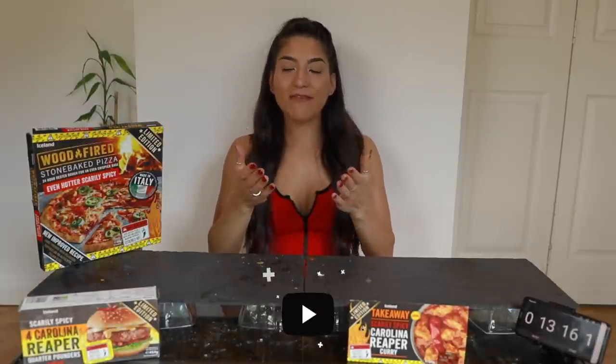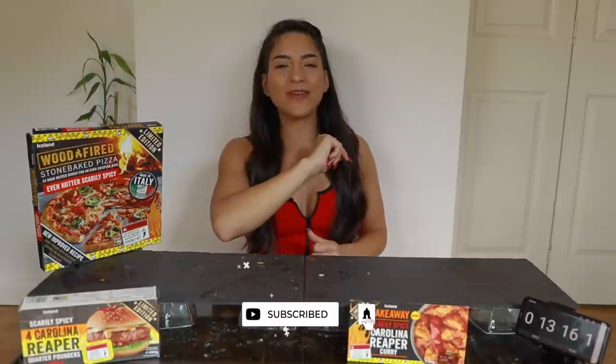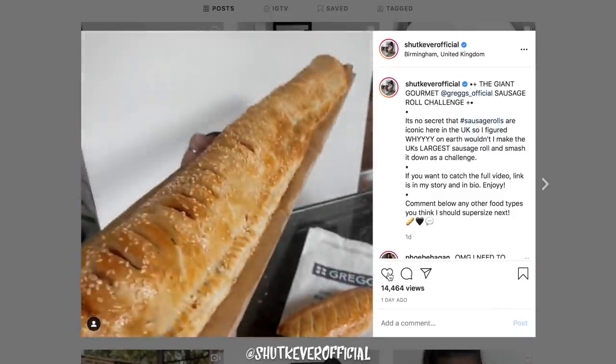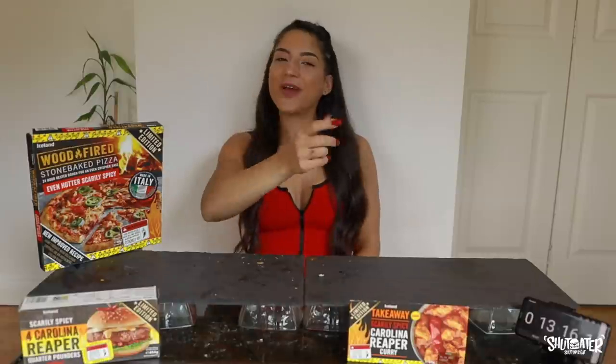That is absolutely everything from the scarily spicy range in collaboration with Iceland. Massive thank you again to Iceland for sponsoring this video. I'll leave all of the names and links to these products down below in the description alongside all of Iceland's social media accounts. If you enjoyed this video, do remember to give it a like, comment below with any suggestions for future spicy food videos, and if you have yet to subscribe, please do so and hit that bell icon. Follow me on Instagram at Shakiba Official. Thank you so much for watching me suffer for the last 13 minutes — comment down below: are you going to try one of these products, which one appeals to you most, and do you think you can tolerate spice better than me?